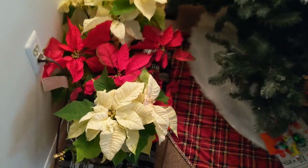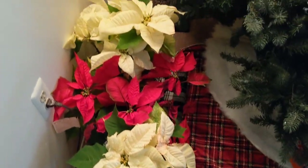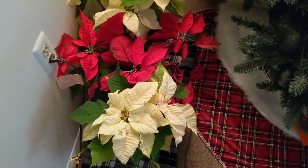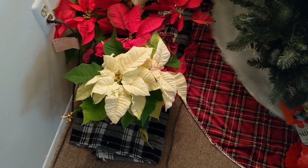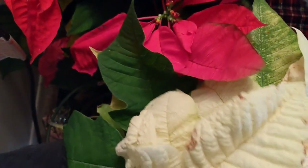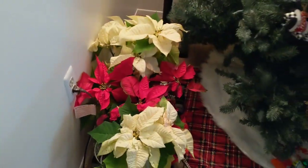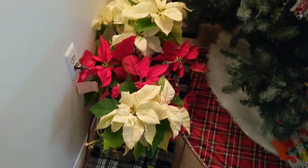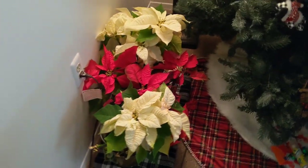I have four poinsettias — I think I need to water them. Two red and two white, and these were perfectly fine from the grocery store, nothing wrong with them. I love the white ones especially, so I just have them sitting here doing great for the Christmas holiday. I don't have any pets, so I don't have to worry about that.